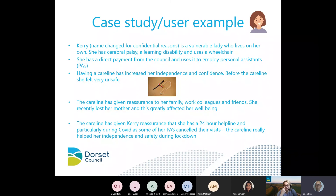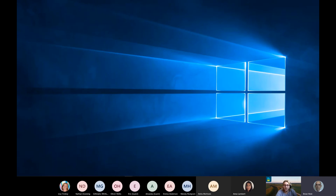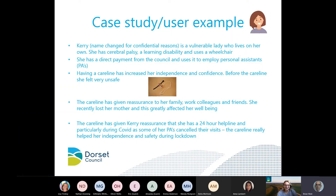It helps to look at a case study that shows how even basic technology can help people. Kerry is a vulnerable lady who lives on her own. She has cerebral palsy, is a wheelchair user, has a learning disability, and has a direct payment from us to employ personal assistants. Having the care line really increased her independence and confidence. Before it was installed, she felt quite unsafe. Particularly during COVID, having access to that 24-hour helpline really improved her independence, and she knew it was there 24 hours a day. Sometimes that's all people need.